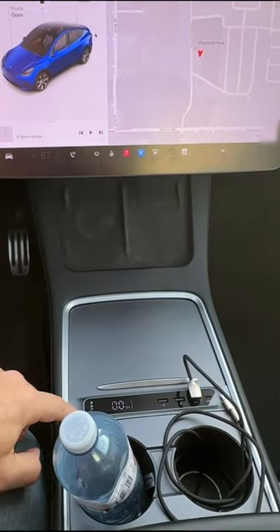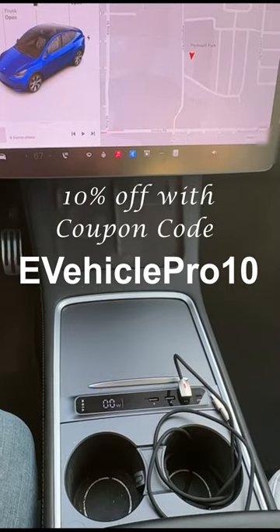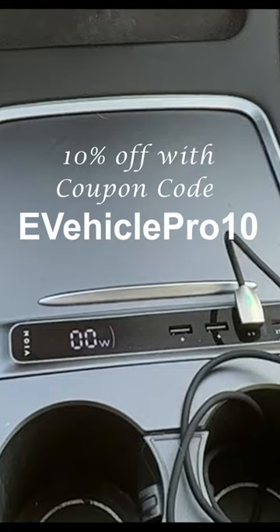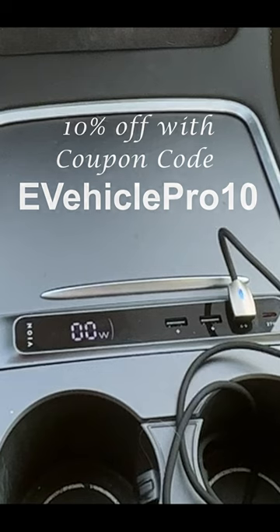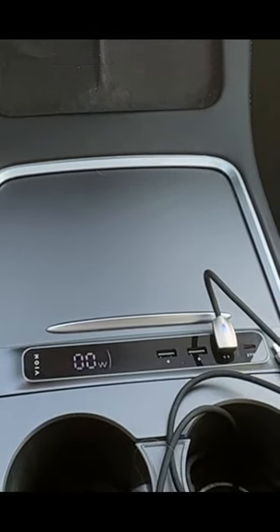I have this Vion Center Console Hub. I'll tell you right now, I love it. It is so great. Vion makes amazing products. I have a few things from them, and other members of the eVehicle Pro team have Vion products, and they are just amazing.